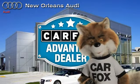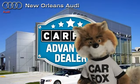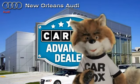Just say show me the Carfax at New Orleans Audi, a Carfax Advantage dealer.